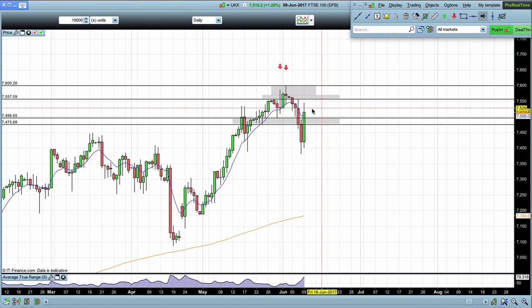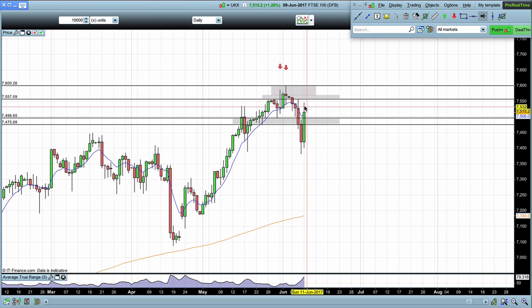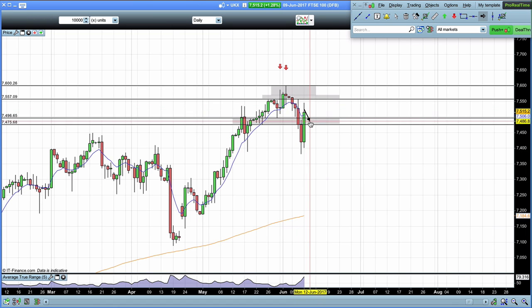So if we see coming into Monday the market still holding above this level and then we see the pullback, that's potentially a good area for that continuation once again. Now if we start to break below this level — once again breaking below this key area — the expectation would be a move back down toward the 7,400 area.